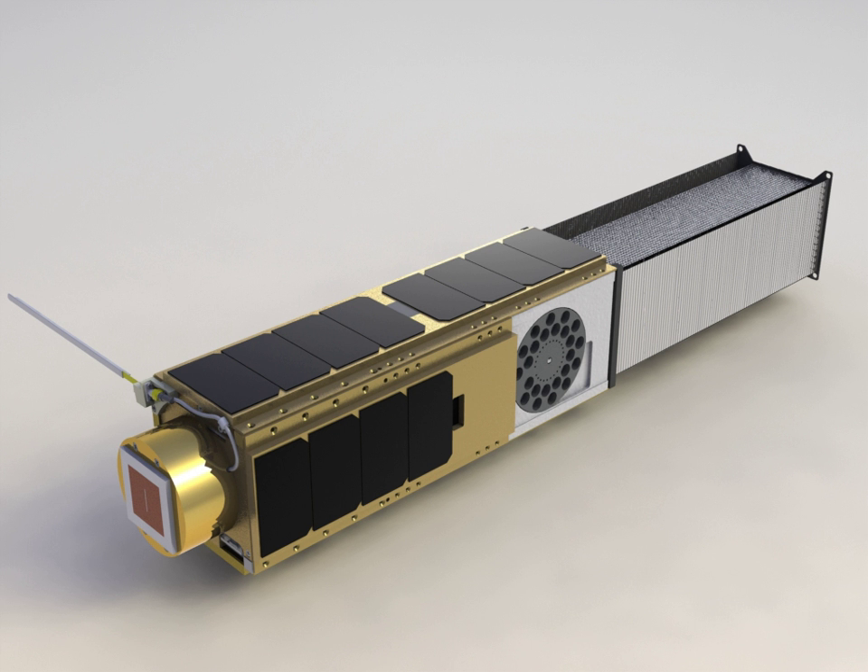The O.Oreos satellite is NASA's first CubeSat to demonstrate the capability to have two distinct, completely independent science experiments on an autonomous satellite. One experiment will test how microorganisms survive and adapt to the stresses of space; the other will monitor the stability of organic molecules in space. The overall goal of the O.Oreos mission is to demonstrate the capability to do low-cost science experiments on autonomous nanosatellites in space in support of the Astrobiology Small Payloads Program under the Planetary Science Division of the Science Mission Directorate at NASA's headquarters.